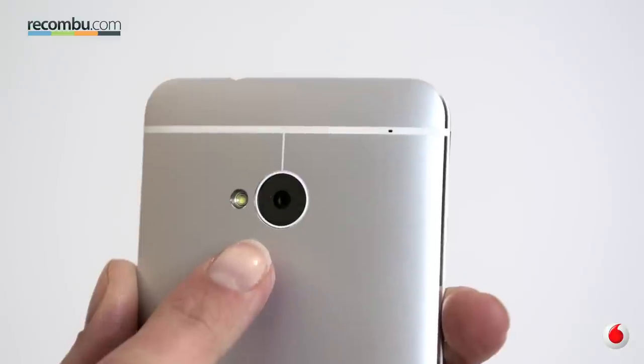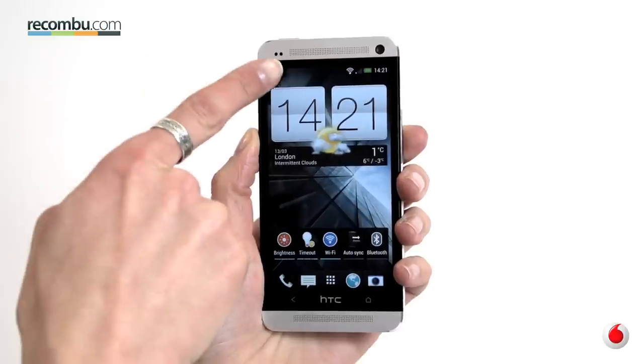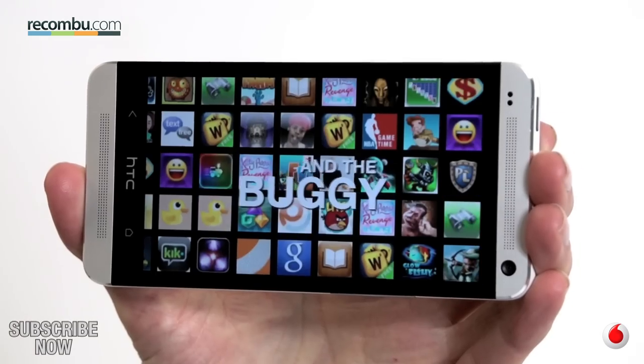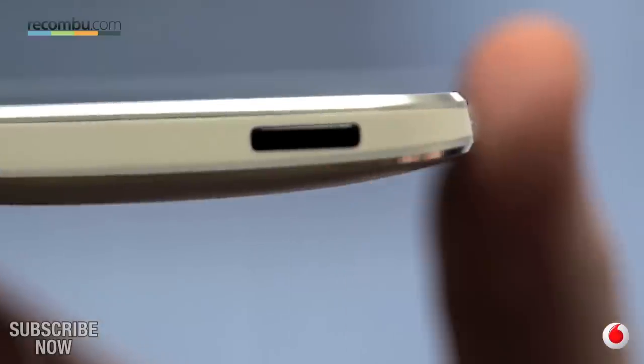Its 4 Ultra Pixel camera uses larger pixels, making it great for low light and HDR photography. The BoomSound stereo speakers are forward facing either side of a stunning 4.7 inch full HD display, making it great for enjoying movies, and you can even control your TV setup with the inbuilt IR blaster hidden behind the power lock key.